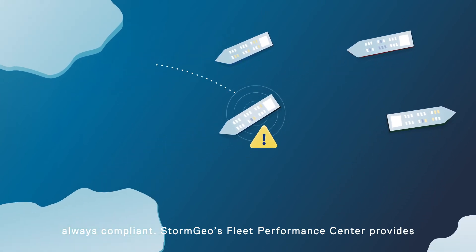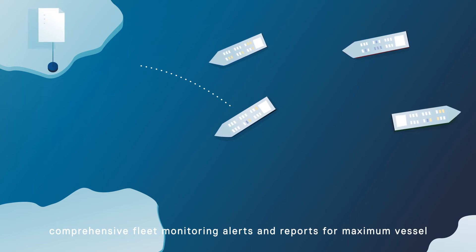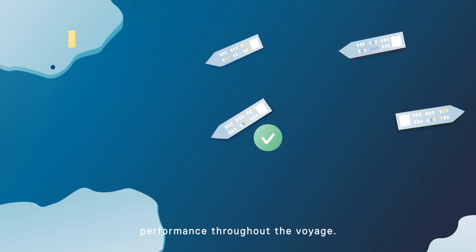Stormgeo's Fleet Performance Centre provides comprehensive fleet monitoring, alerts and reports for maximum vessel performance throughout the voyage.